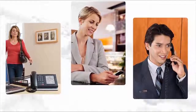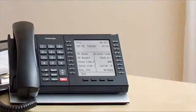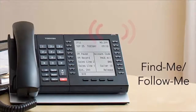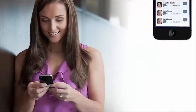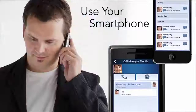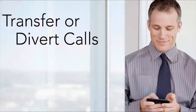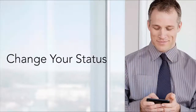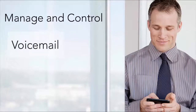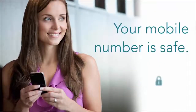Mobility means freedom, not just around the workplace, but anywhere. You can have incoming calls to your office number ring on both your desk phone and mobile phone. Use your smartphone as an extension of your Toshiba telephone system with the advanced features you have back at your desk. Transfer or divert calls, screen incoming calls, change your status, manage and control voicemail, greetings and passwords from a visual interface — all from your smartphone, without revealing your mobile number.